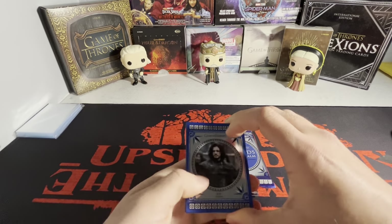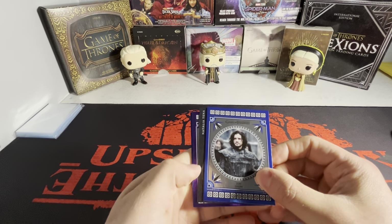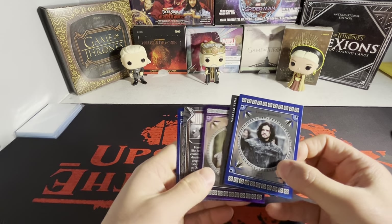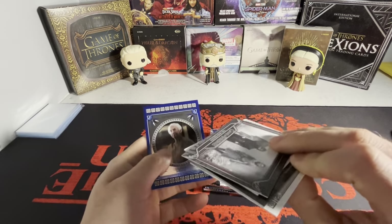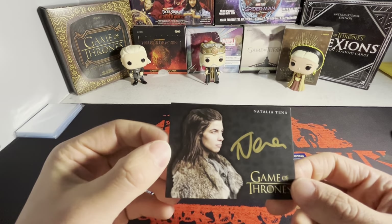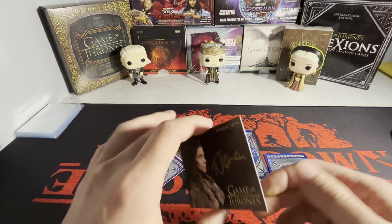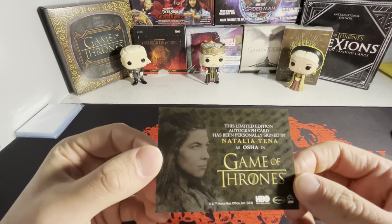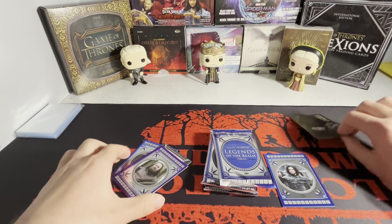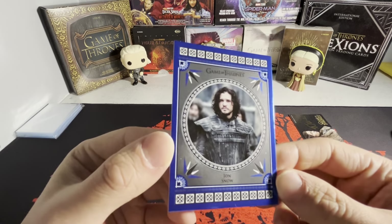So we have the base card here. I don't know where the autograph is. That's the autograph — we have a gold Osha. That's actually a sick autograph, I'm not going to lie. Natalia Tena as Osha here on the gold autograph. Beautiful autograph, I'm not going to lie. I wanted to show you guys the base card first, but the autograph was right on top.